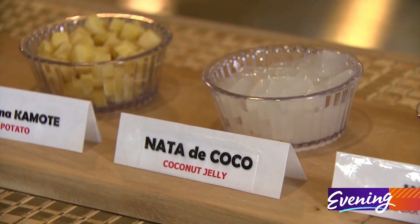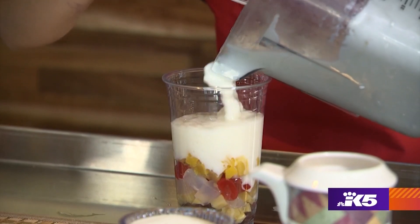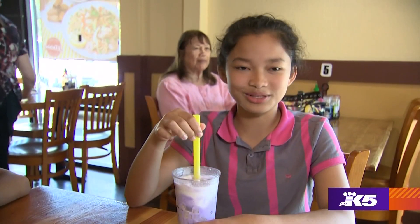Ingredients like jackfruit, coconut jelly, and sugar palm are mixed together with sweetened evaporated milk and then crowned with bright purple ube ice cream. It's really good.